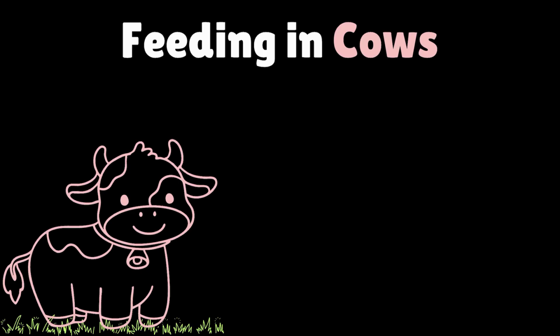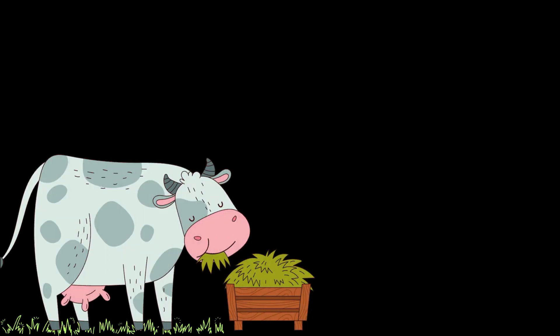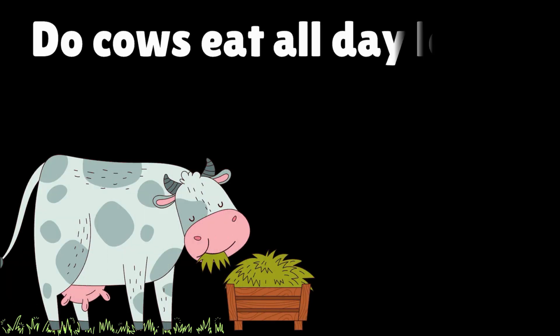In this video, we'll talk about feeding in cows and birds. Starting off with cows, do cows eat all the time? We've all seen cows standing around chewing and chewing. Does that mean that they're constantly eating? Well, not really. So what's going on? Let's find out.